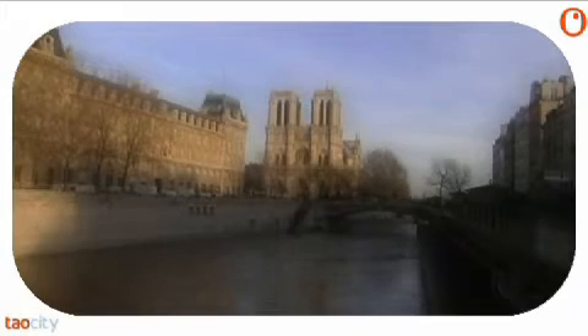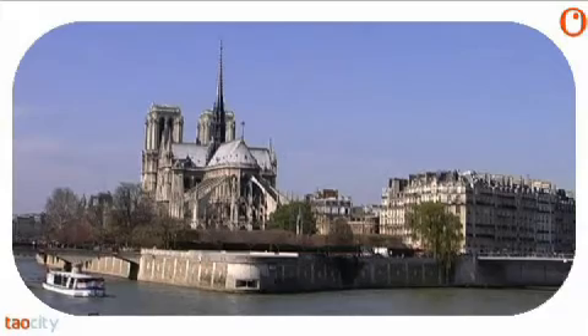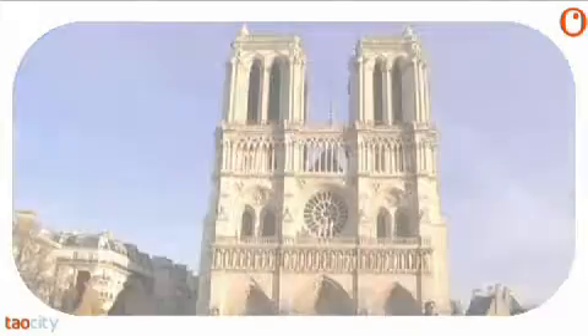Do you know what a Gothic cathedral is? To find out, go to the Île de la Cité in the center of Paris. At the tip of the island overlooking the river stands Notre-Dame.